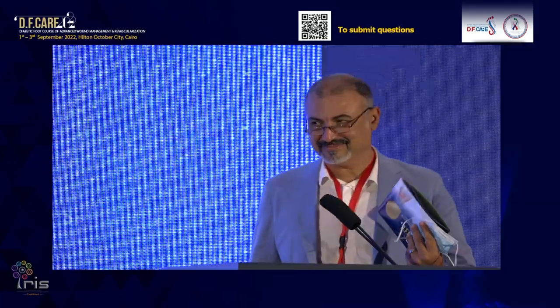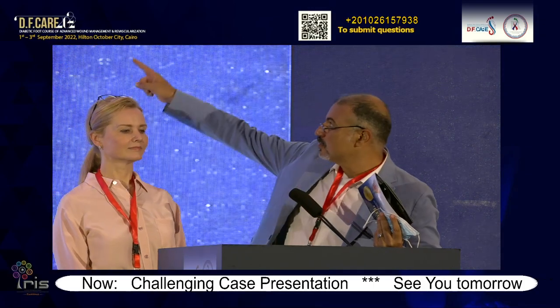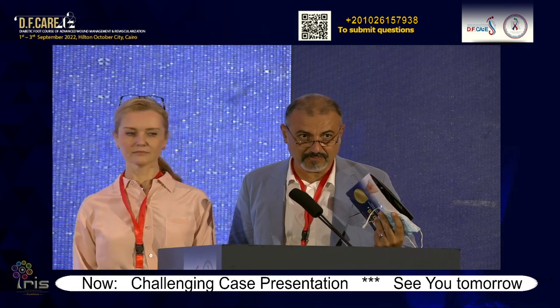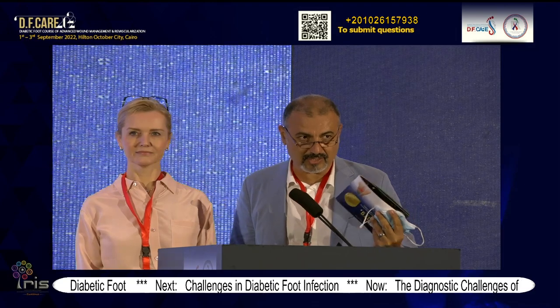First speaker, Nathalie Marks, USA. Duplex arterial mapping continues to be the best diagnostic imaging quality in diabetic patients. I would like to announce that we will postpone the questions till the end of the session. The audience will forward questions by scanning the QR code on the screen and send them via WhatsApp, and I will on their behalf ask the speakers.